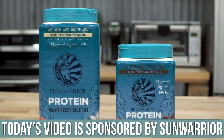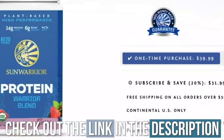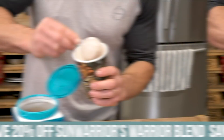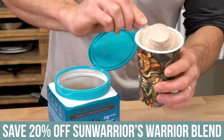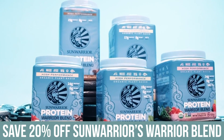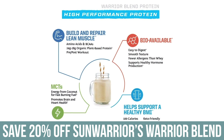The protein I recommend and the sponsor of today's video is Sun Warrior — specifically their warrior blend, which is a pea and hemp blend. I use it when I'm breaking my intermittent fast, doing low carb, and plant-based experiments. It's my go-to protein. There's a link below that saves you 20% off a tub of Sun Warrior's pea and hemp protein warrior blend. The mocha flavor is my favorite, but they also have berry, chocolate, and vanilla.